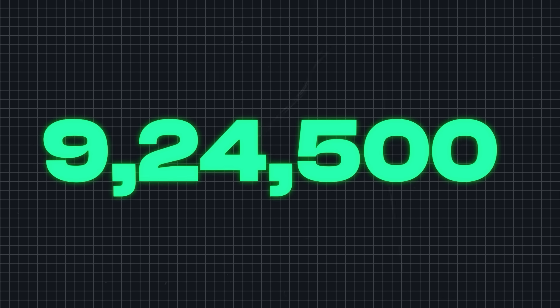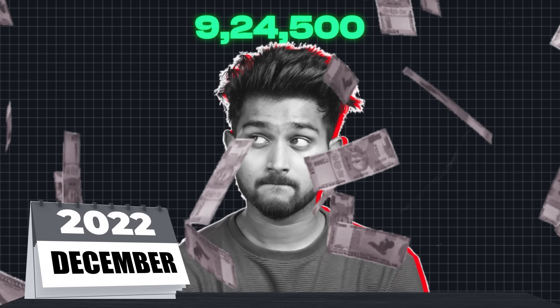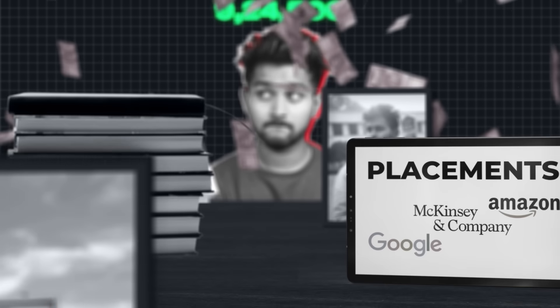9,24,500 rupees. This is the exact amount of money that I made in one month back in December 2022 as a full-time college student managing my exams, placements and college.